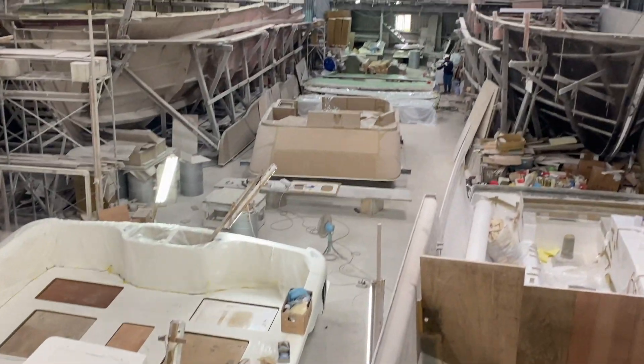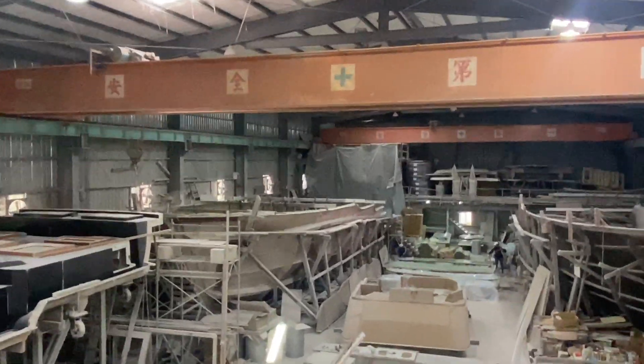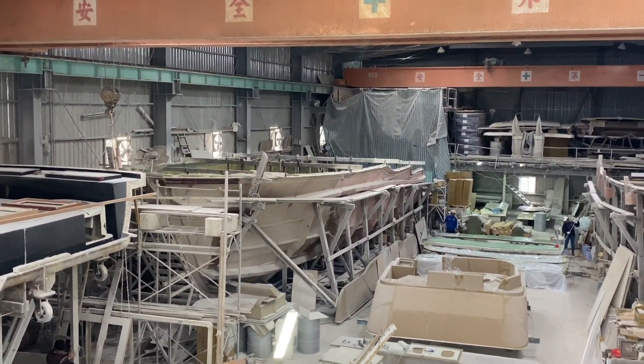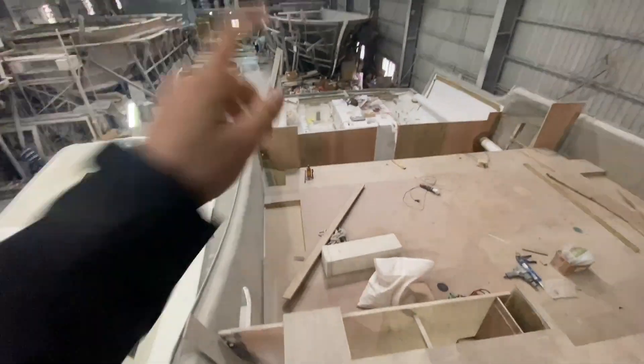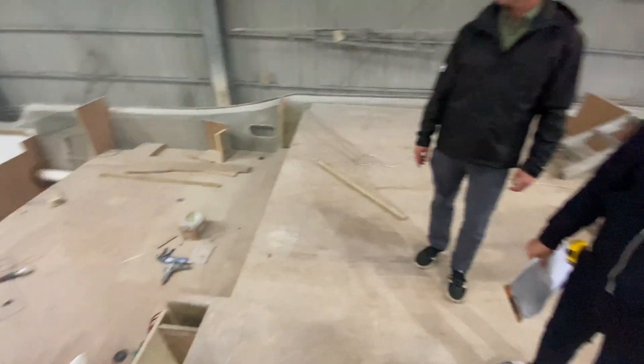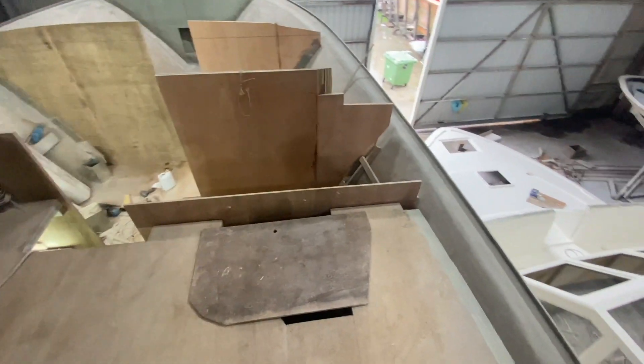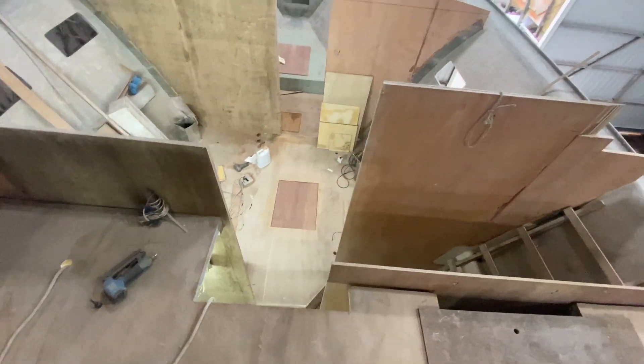You can see that's the flybridge forward over there — that will get lifted right on top. There's the whole mold for it. And then obviously the cockpit is back there; this will be your salon area, galley over here. We're up in the pilothouse, and this will be where the staircase goes down.